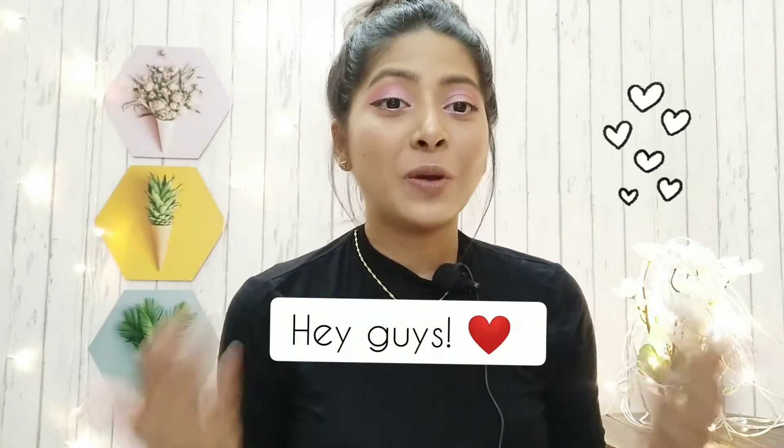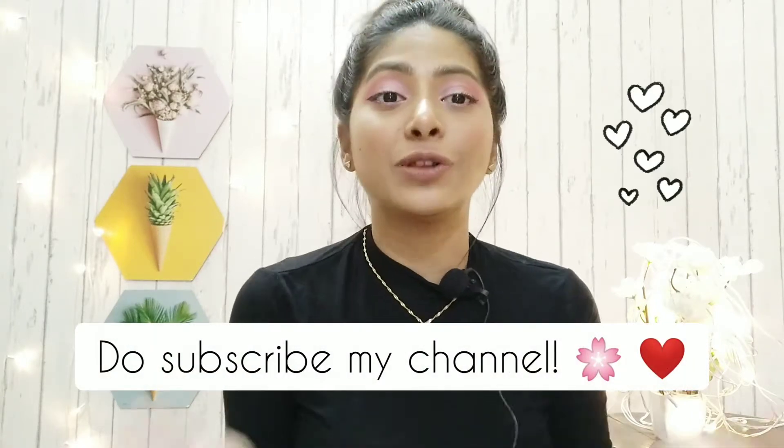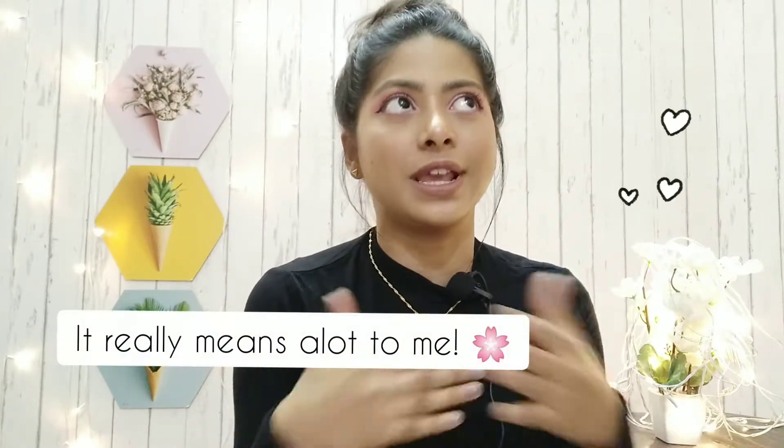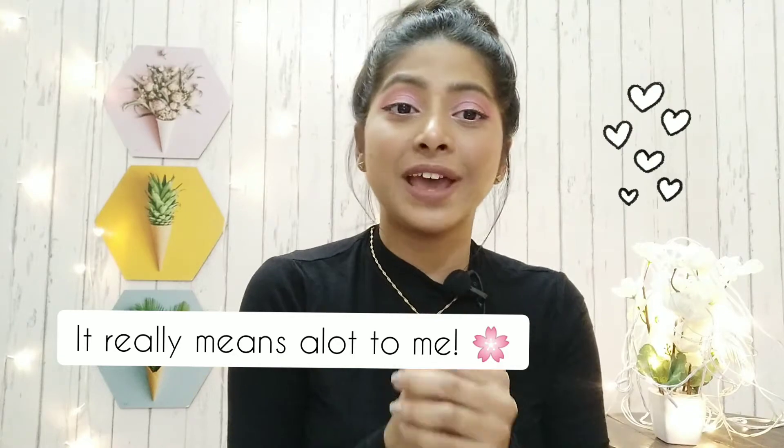Hey guys, welcome back to my channel. I hope you all are doing great and are safe. Before heading towards the main video, I would really love to request you to subscribe to my channel and also don't forget to press that notification bell icon because I am posting new videos every week, so I don't want you guys to miss any of my videos.